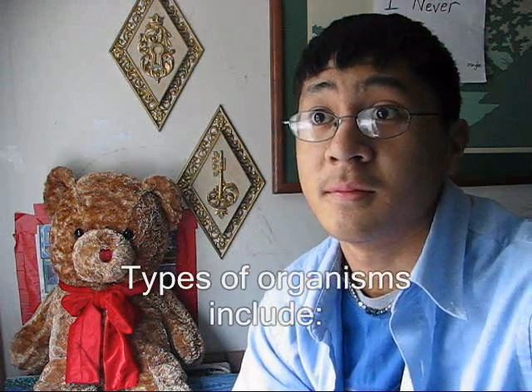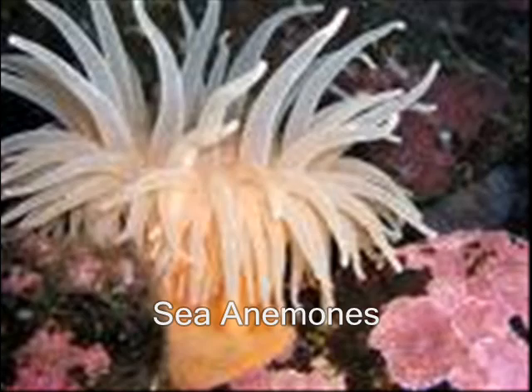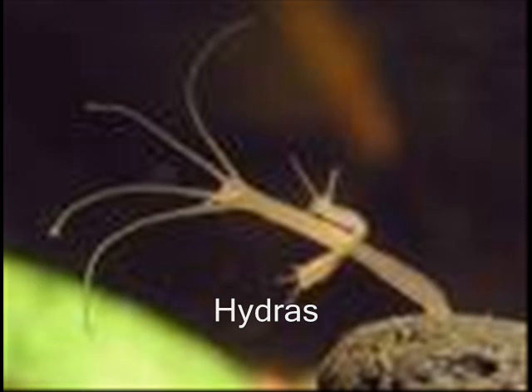Cnidarian. Can I have the phyla? The phyla is Cnidaria. Can I have the types of organisms? Types of organisms include jellyfish, sea anemones, corals, and hydras.